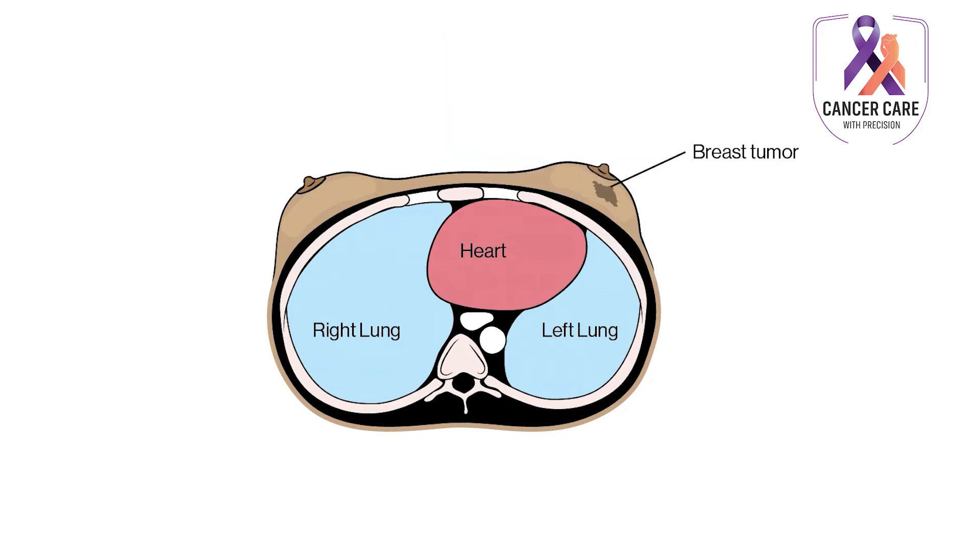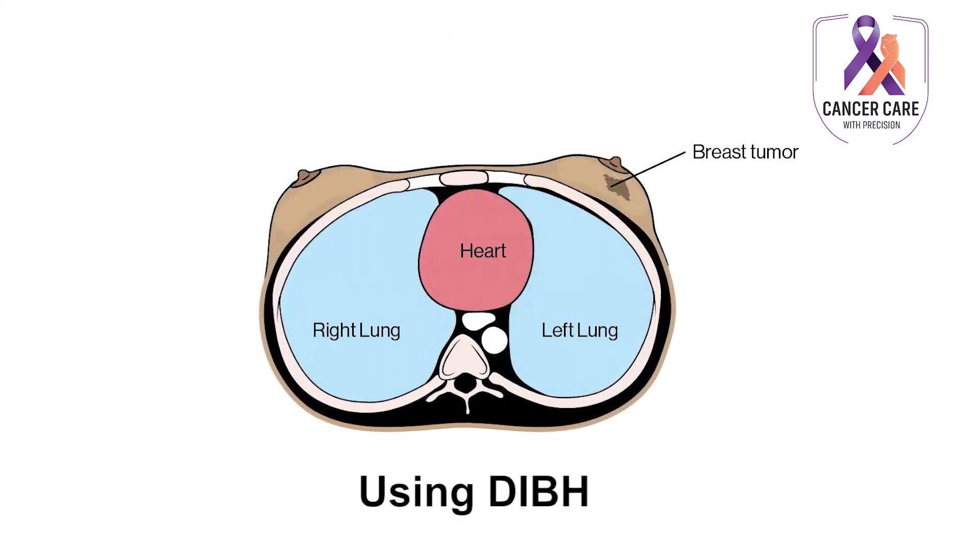In this technique, patients hold their breath for a few seconds and during that time radiation is delivered. By taking a deep breath and holding their breath, patients push their heart away from the radiation field and thus help reduce the cardiac side effect.